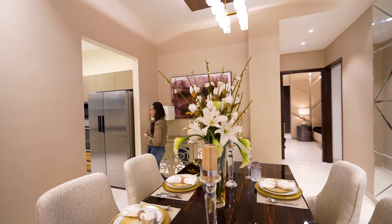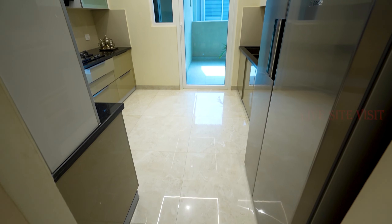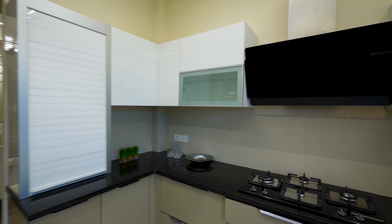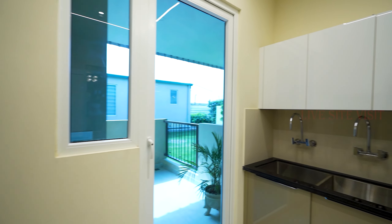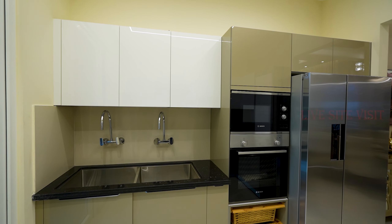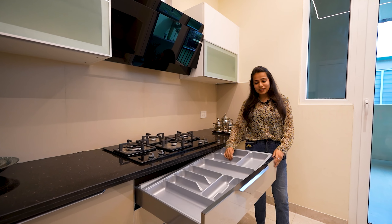Now let's go to our kitchen. This is our modular kitchen — we have given a lot of space in this area. You can see, there are many builders that don't give good space in the kitchen and there are many pipe problems, but you can see how good the space is here. All the fittings are in our attic, so it will be easy to clean.